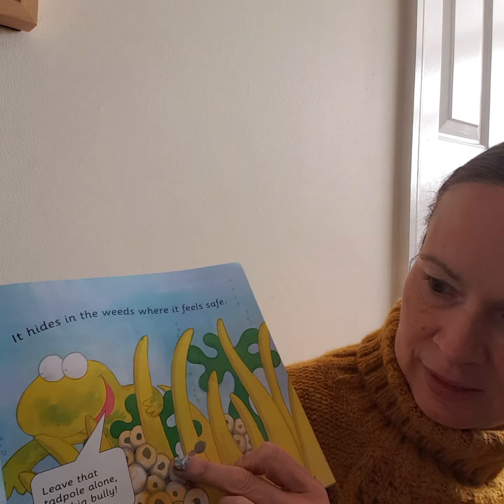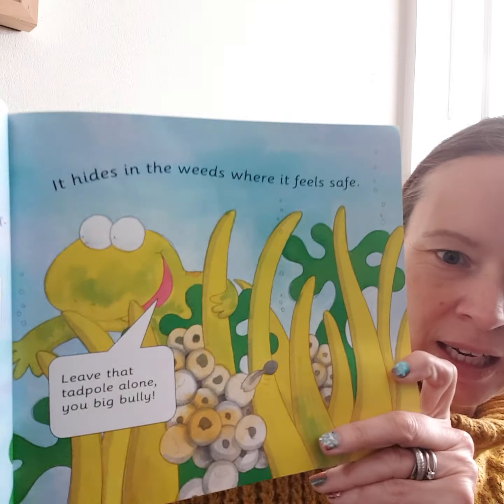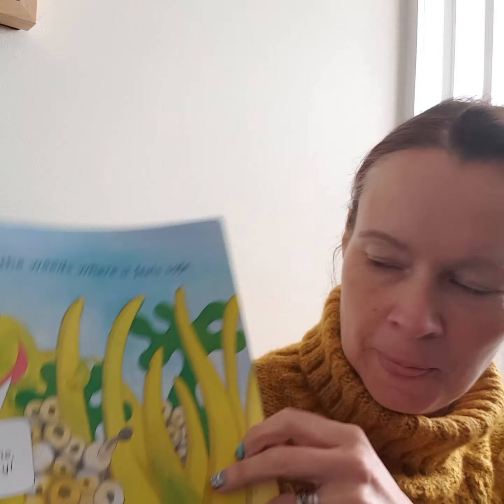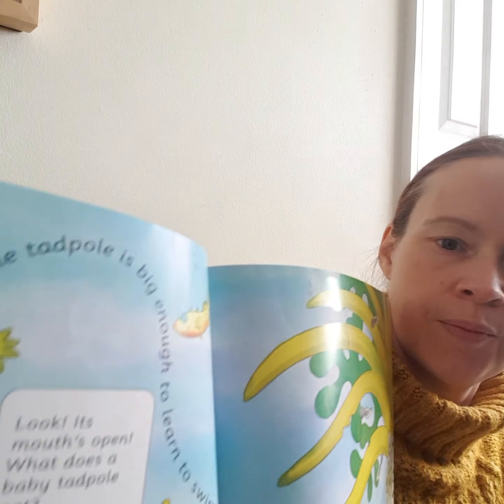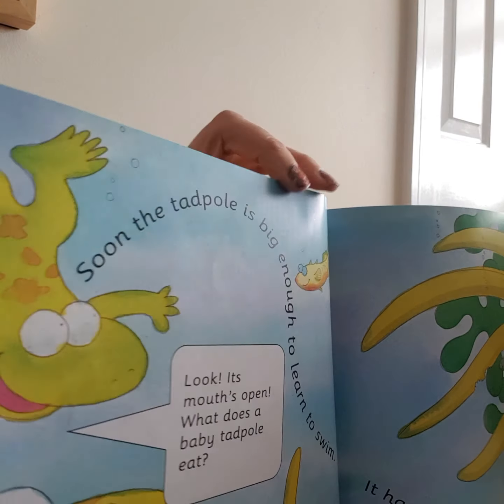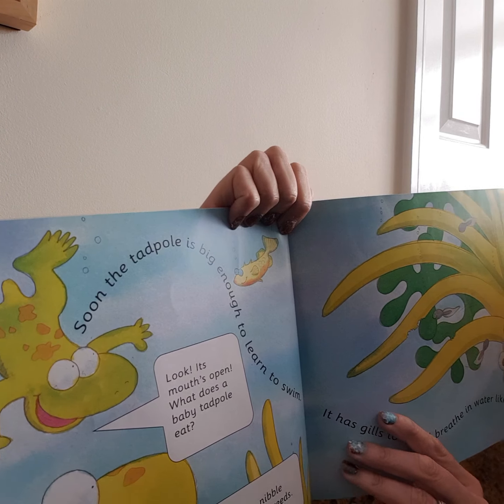Look at this! The frogs are saying, "Leave that tadpole alone, you big bully!" See, it's wriggling out. Soon the tadpole is big enough to learn to swim.